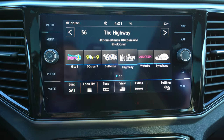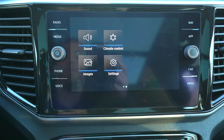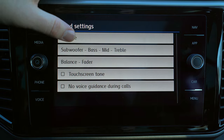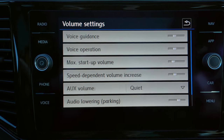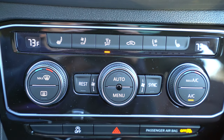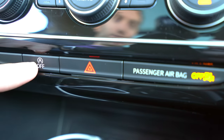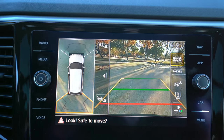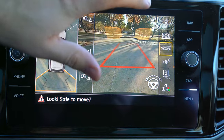Below the center console, there's a nice large storage area with a rubber liner, a couple of USB ports, an auxiliary port, and a 12-volt outlet. Putting it in reverse brings up a top-down overhead camera view as well as a regular backup camera. We also have front and rear parking sensors. While it all works well, it's not as customizable or detailed in close-quarter views as some competing vehicles.